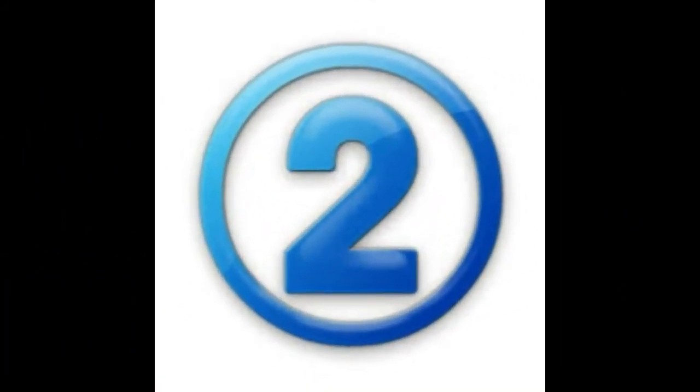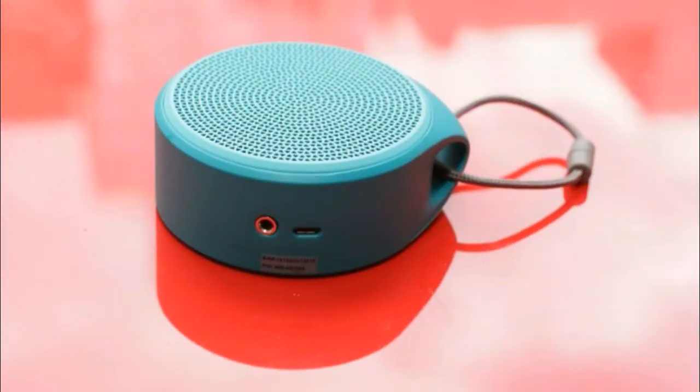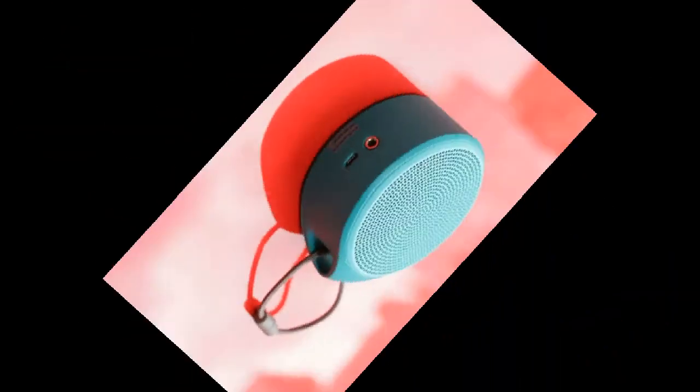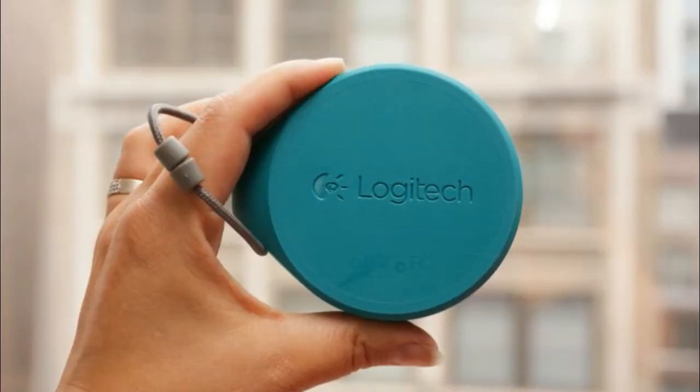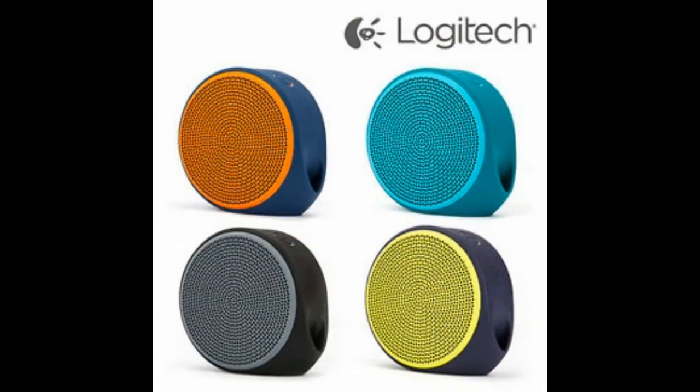At 2nd place is Logitech's X100 Bluetooth speaker. Logitech X100 is a small yet truly powerful Bluetooth speaker. It can outperform many others in this segment in terms of quality and connectivity. Battery life of this speaker is very good and it can sustain 5 to 6 hours of battery life. It is available in a bunch of colors. It will cost you around Rs. 1690.